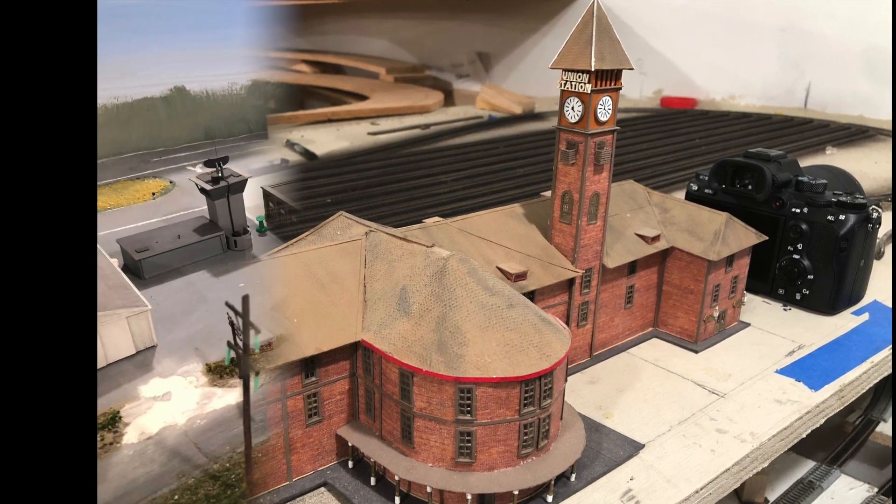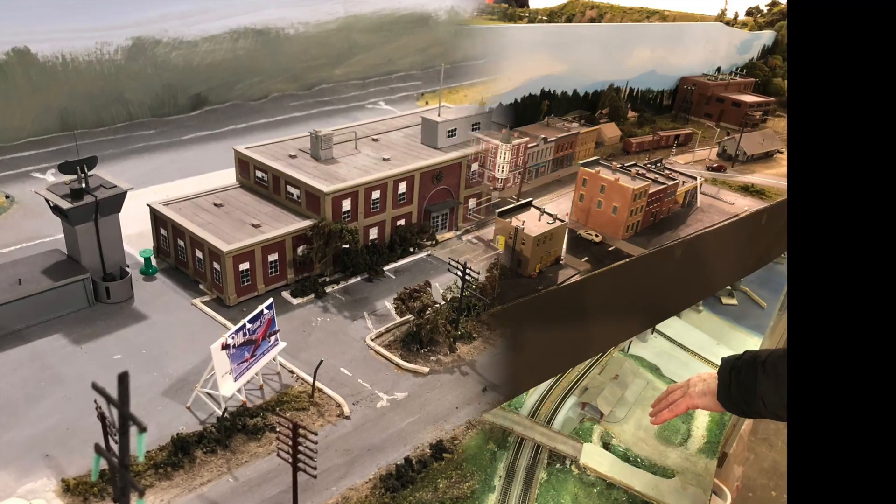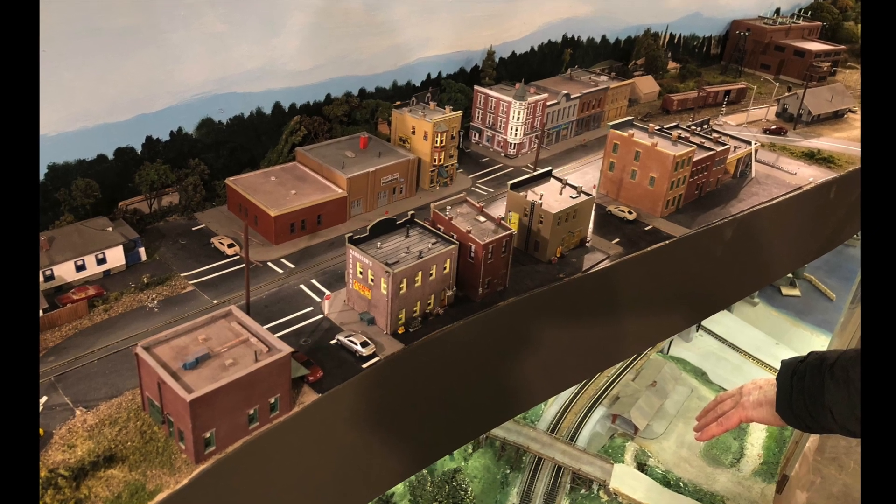I was also really impressed with his model of the King County Airport and downtown Renton, both of which were made by Dick Volkman.